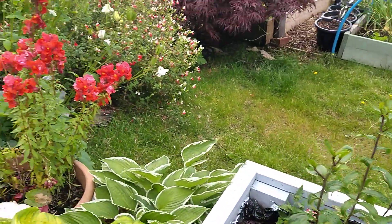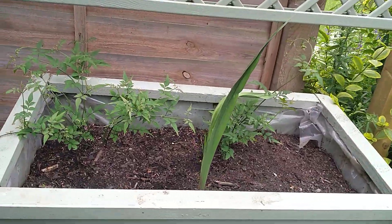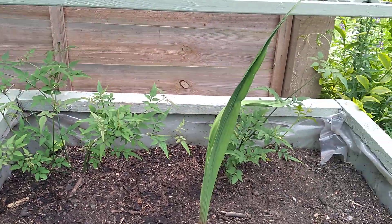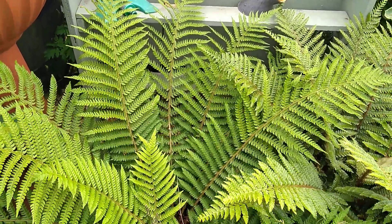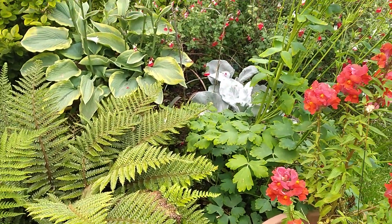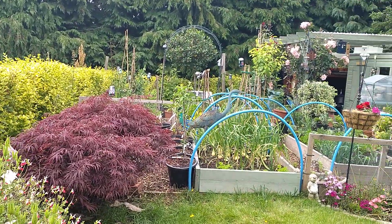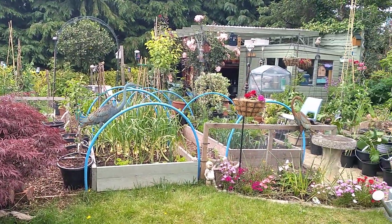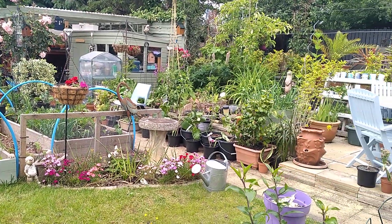I'll just go and show you that jasmine cutting I took. Look at them — aren't they good? I've got two of them there. Beautiful ferns — they are pretty. I was never a lover of ferns, they were Tony's thing. But you know what, I do like them. It's coming really nicely.